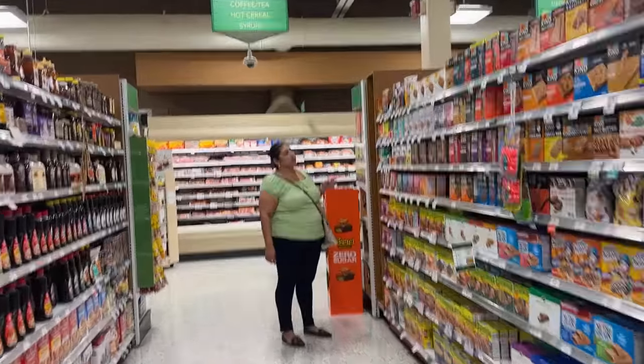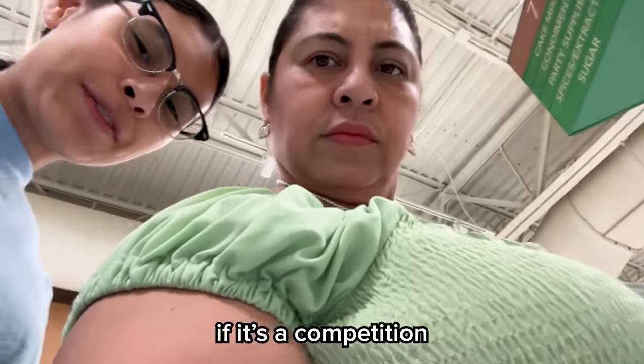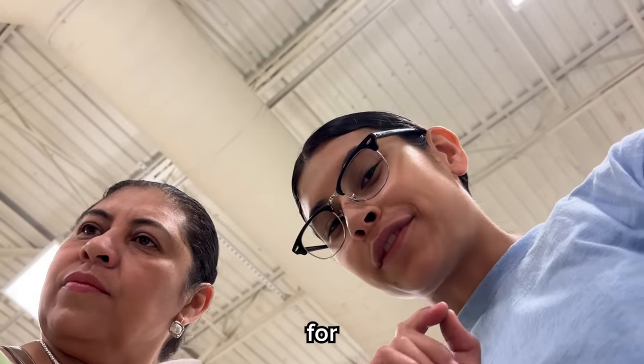Then we continued walking around Publix and my mom ended up showing me some pretty good deals. 'Why are you helping me if it's a competition?' 'Because you're just learning.' Well, that's nice of her.